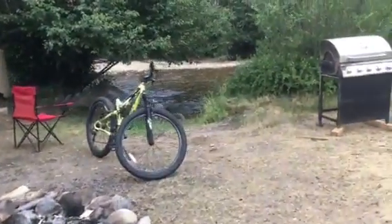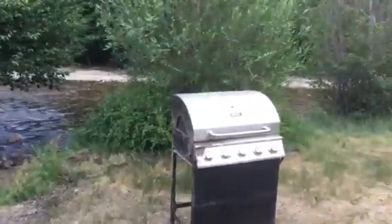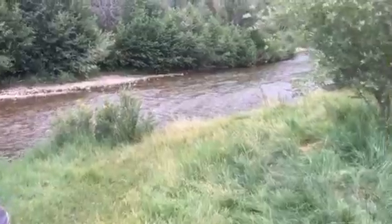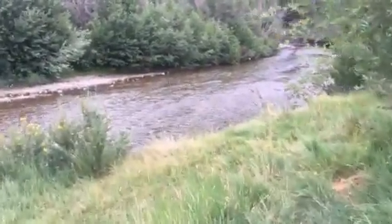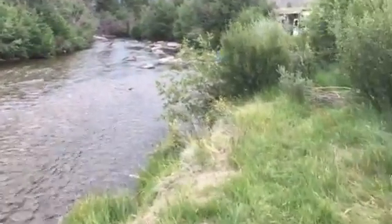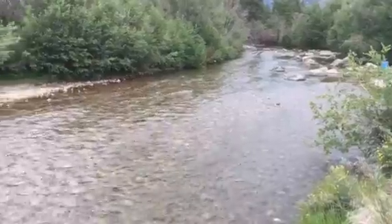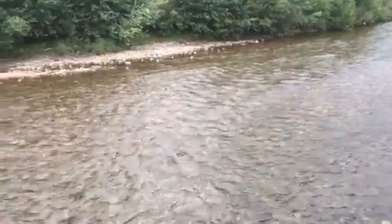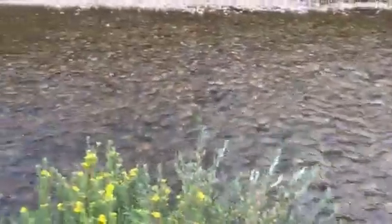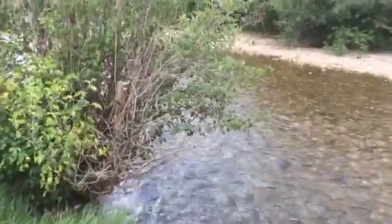Look at that — that is the creek. You just can't beat this, can't beat it at all. I wish there were some fish in it. There's got to be fish in it, but I sure can't see any.